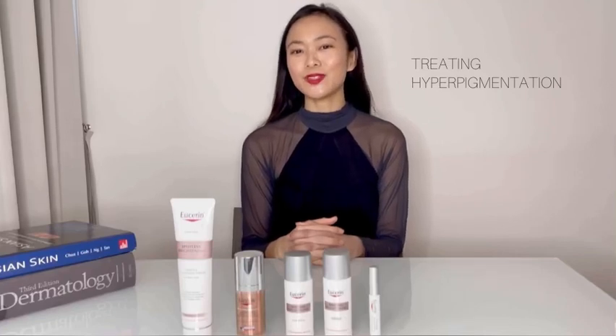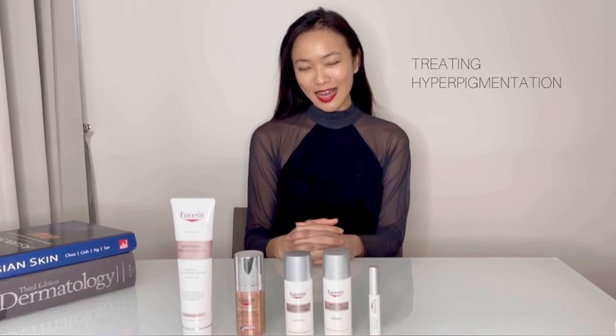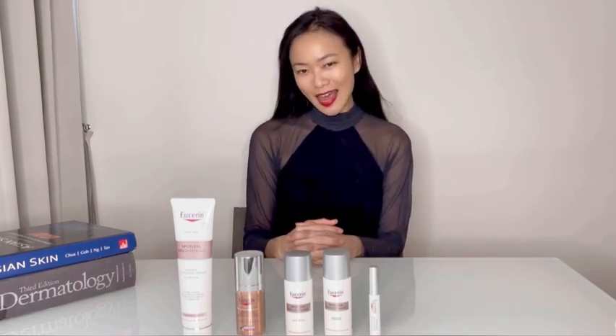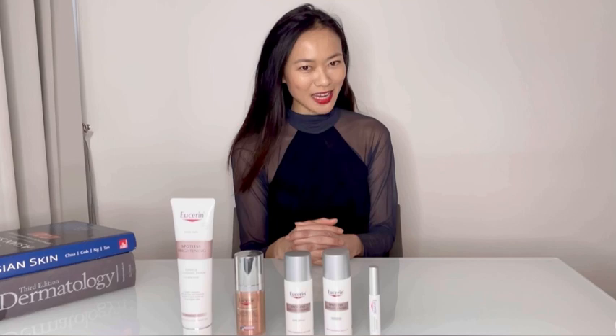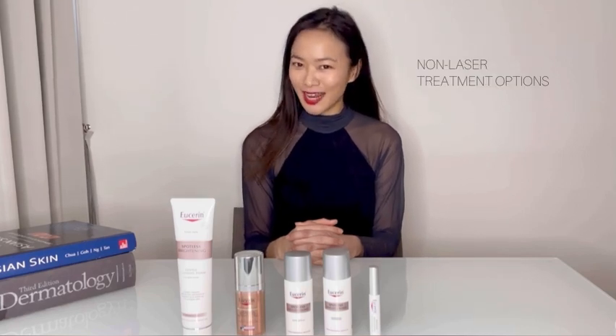Hi guys, and welcome to today's episode of Dermatology Masterclass. I'm Dr. Tiawan Lin, an accredited dermatologist, and we're going to find out a little bit more about the causes of hyperpigmentation, as well as available treatment options to date.